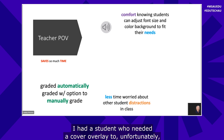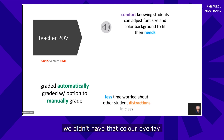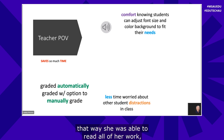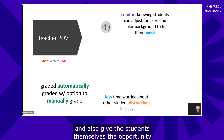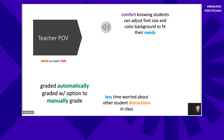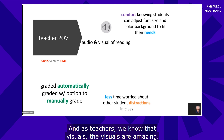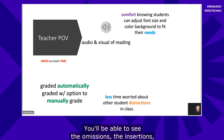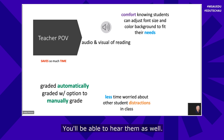I had a student who needed a color overlay. Unfortunately, we didn't have that overlay and had to print everything on blue paper so she could read her work. Reading Progress will give students the opportunity to find what best works for them. You'll have the audio and visual of the reading — as teachers, we know the visuals are amazing. The color coding is amazing. You'll be able to see omissions, insertions, repetitions, and self-corrections all on one page.